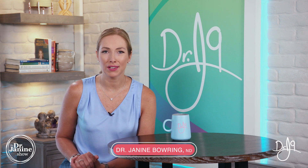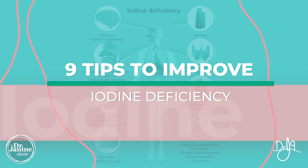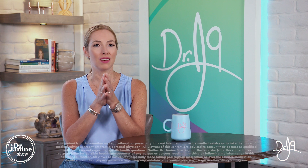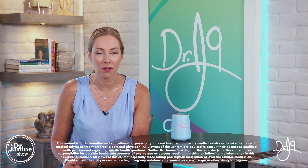Welcome, I'm Dr. Janane Bowery, naturopathic doctor, and today I'm talking about iodine deficiency with nine tips to improve your iodine deficiency. So stay tuned right until tip number nine, which you will love and probably something that you haven't heard before.